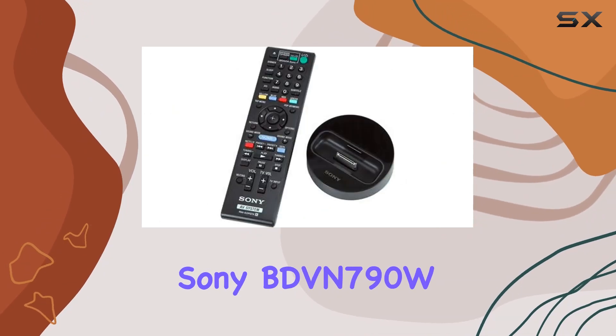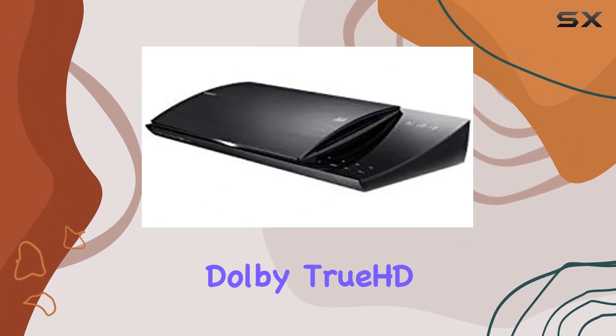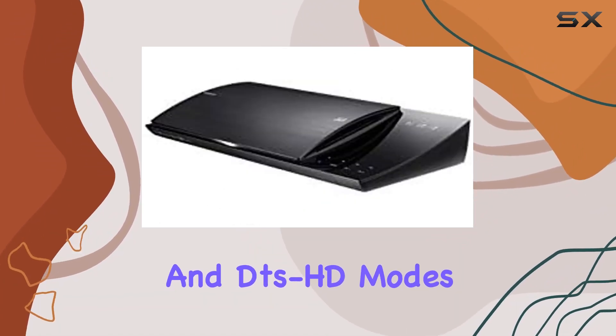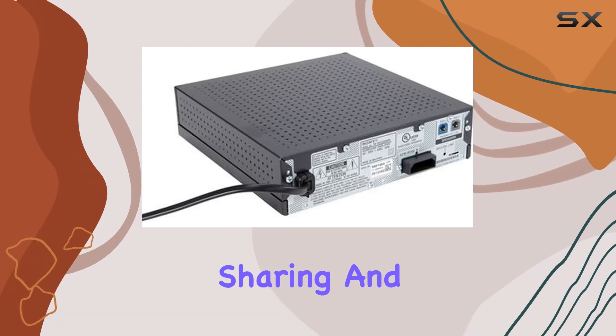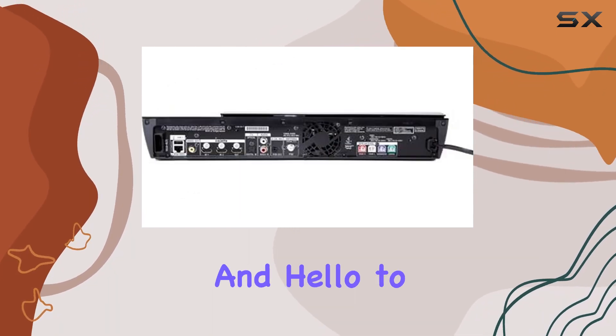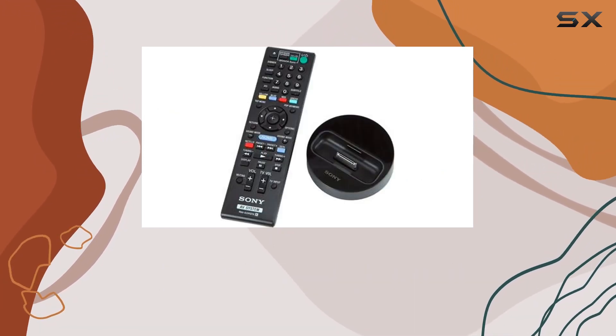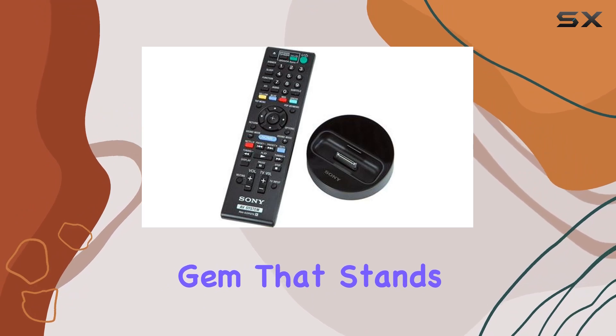The Sony BDVN790W Blu-ray Home Theater System is a powerhouse, offering premium features like Dolby True HD and DTS-HD modes, social media sharing, and Grace Note integration. Say goodbye to tangled wires and hello to a clutter-free cinematic experience. Elevate your home entertainment with this 2013 gem that stands the test of time.